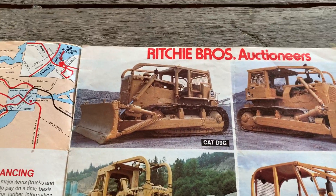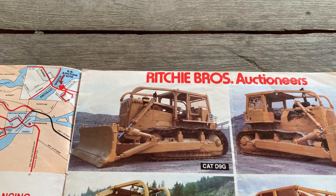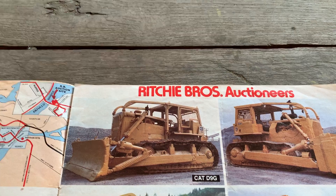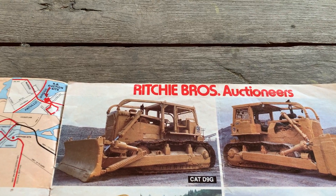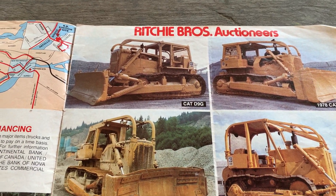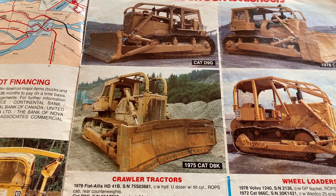A D9G doesn't need any introduction — the killdozer. This is just a really neat piece. Even 50 or 60 years later, they're still mean looking, and they would not get laughed off a job site today. If one showed up it would command respect — people would be watching it work.